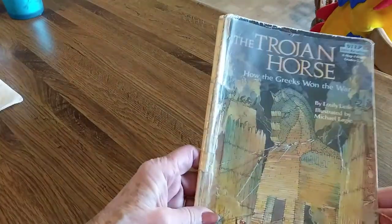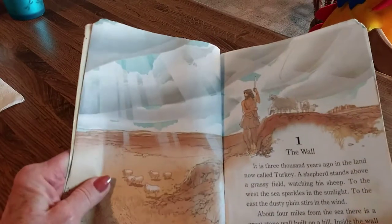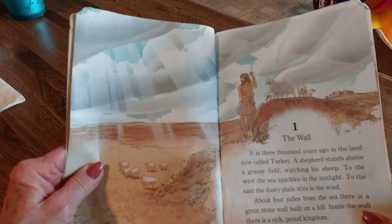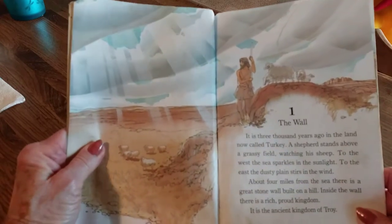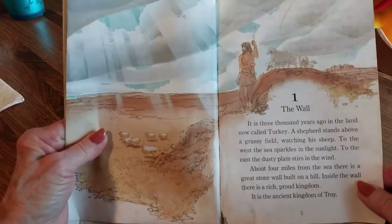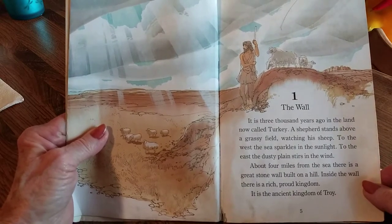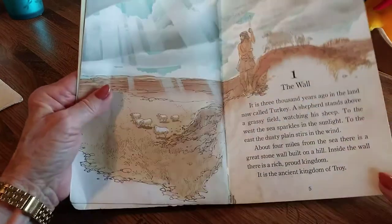The Trojan Horse: How the Greeks Won the War. Now this is about Greece, which is in the Mediterranean, across the waterway from Italy. Most of you know where Italy is — it looks like the boot. But this story takes place 3,000 years ago in the land now called Turkey. A shepherd stands above a grassy field watching his sheep. To the west, the sea sparkles in the sunlight. To the east, the dusty plains stir in the wind. About four miles from the sea, there's a great stone wall built on a hill. Inside the wall, there's a rich, proud kingdom — it is the ancient kingdom of Troy.